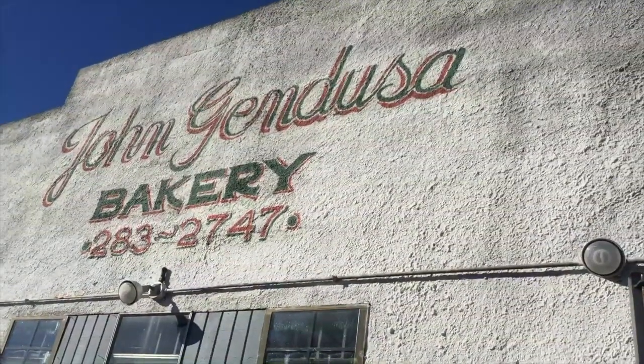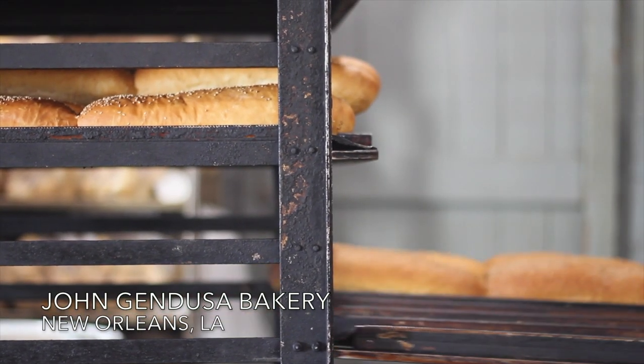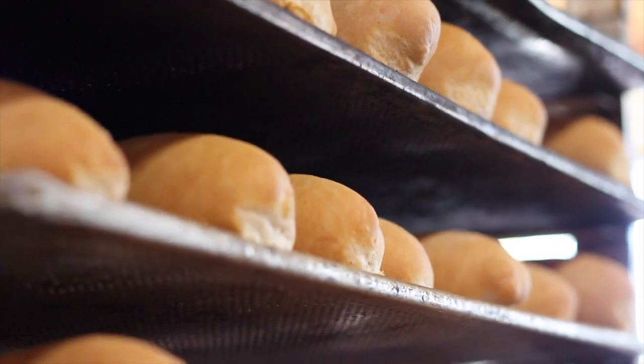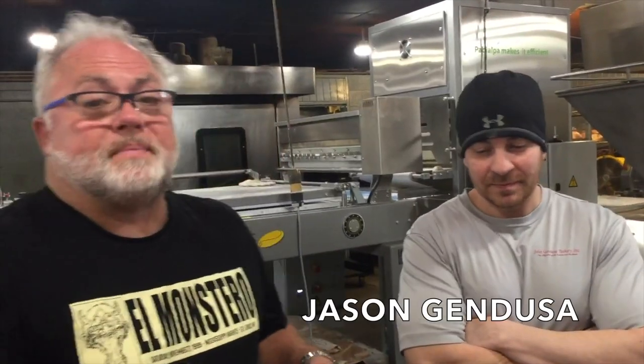In this episode, Chef Scott and I learn how poor boy bread is made with Jason Gendusa, owner of the 100-year-old John Gendusa Bakery here in New Orleans. The bakery was founded in 1922, and Jason's great-grandfather started this business, making the original poor boy bread in New Orleans.